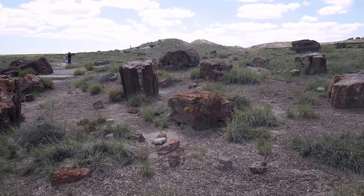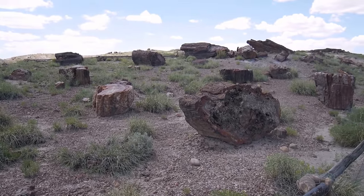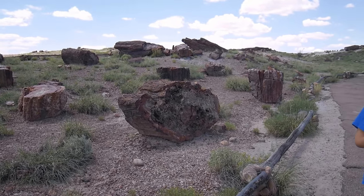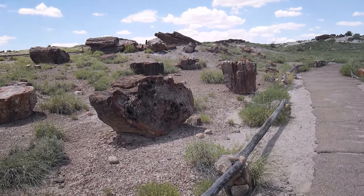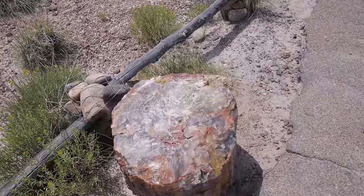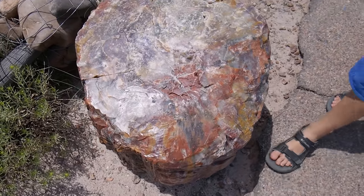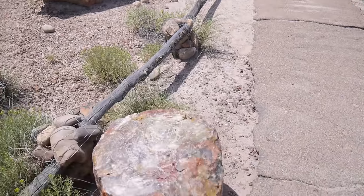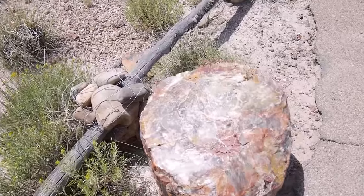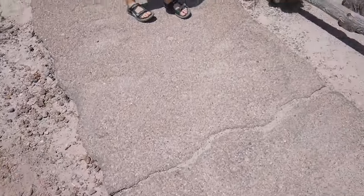So here we are outside now. This area is called Giant Logs — somebody is biting me! Christopher just asked about our first piece of tree: how old is it? About 216 million years ago. Yeah, it's hard to believe. It died more than 200 million years ago, and they're so beautiful.